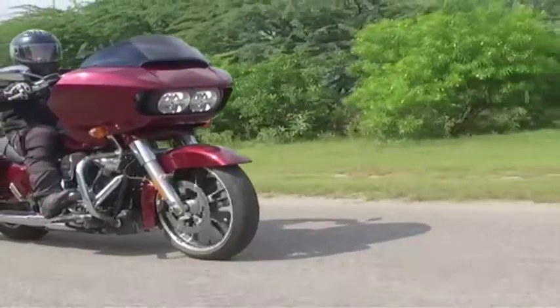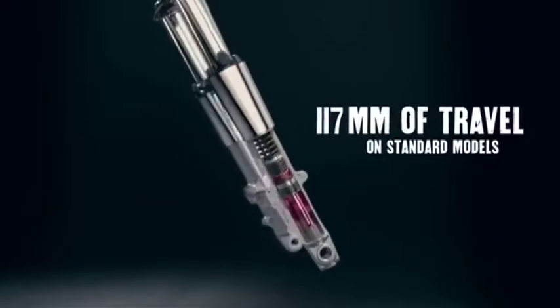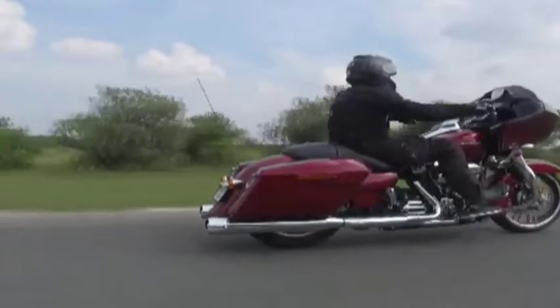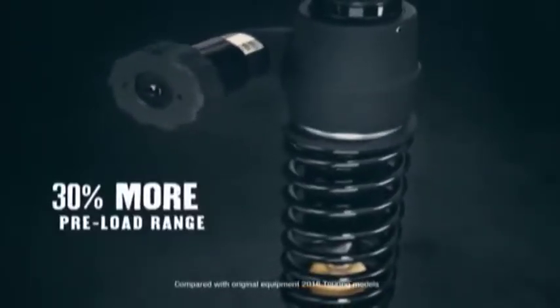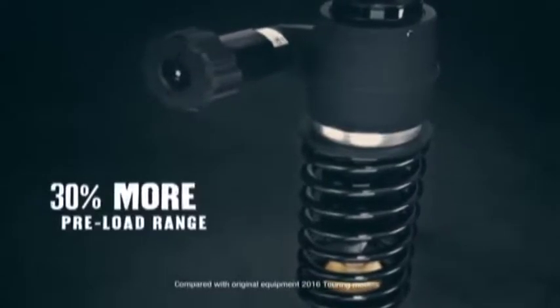The front suspension now gets double bending wall forks, which help the front tyre maintain constant contact with the road by controlling movement in both directions — up and down. The rear suspension, on the other hand, is called emulsion shocks, accessed by removing the panniers. They have a turn dial adjustment system and get 30% more preload adjustment range than the outgoing model.